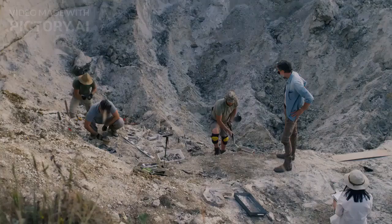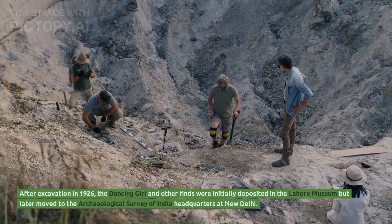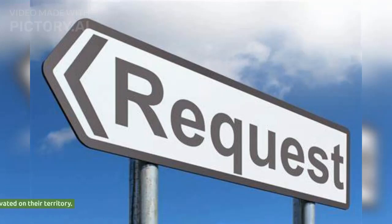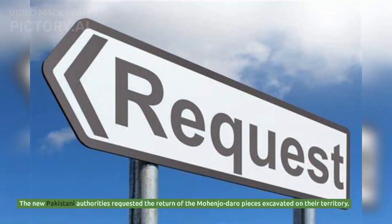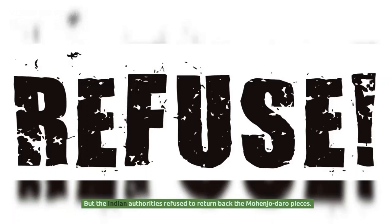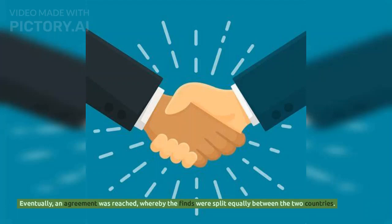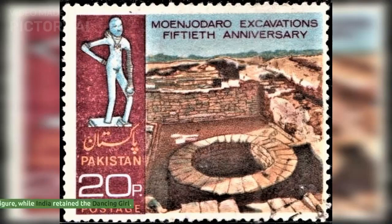After excavation in 1926, the Dancing Girl and other finds were initially deposited in the Lahore Museum, but later moved to the Archaeological Survey of India headquarters at New Delhi. The new Pakistani authorities requested the return of the Mohenjo-daro pieces excavated on their territory, but the Indian authorities refused. Eventually an agreement was reached whereby the finds were split equally between the two countries — Pakistan asked for and received the Priest King figure, while India retained the Dancing Girl.